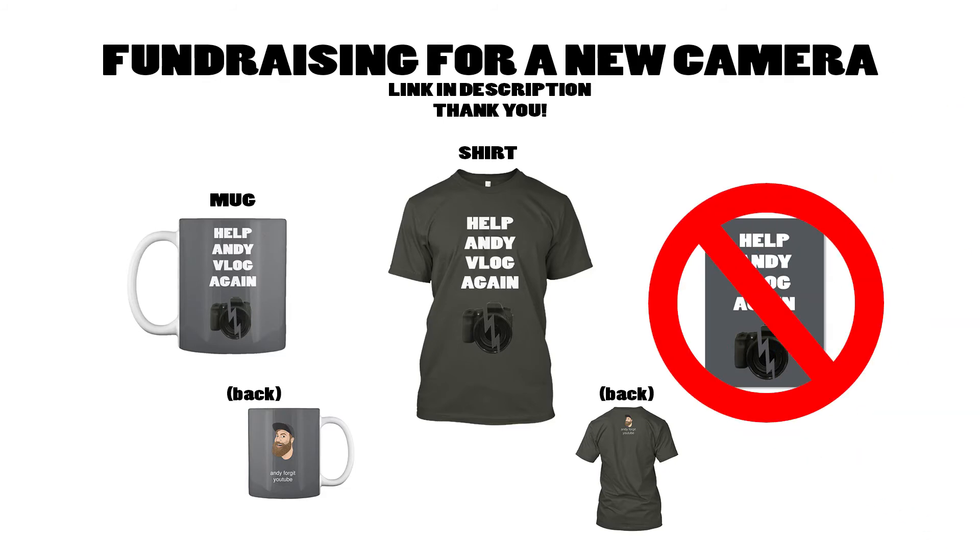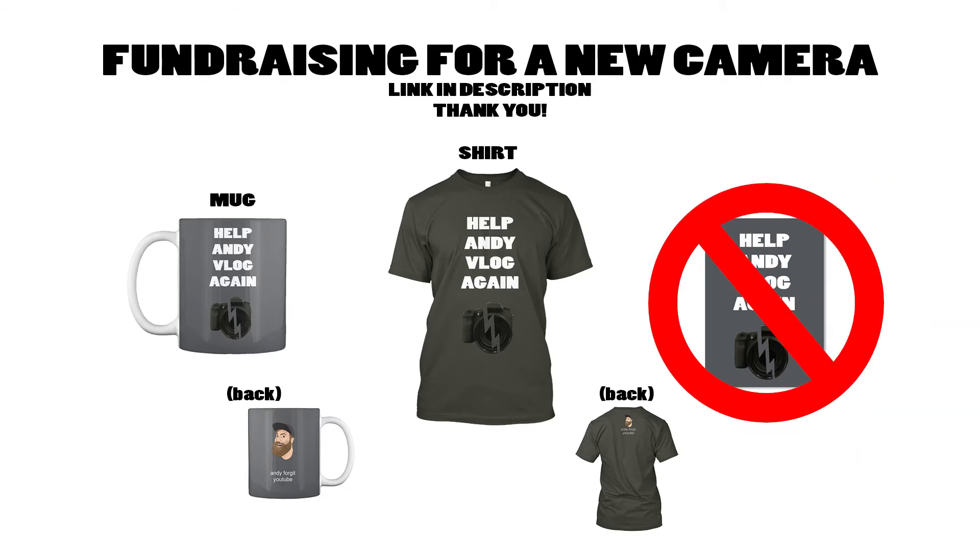Hold on — don't buy the sticker. I discontinued the sticker. I ordered a couple and they were horrible. Teespring sets a really high price on the stickers, which I don't understand, and they're just not worth it. I got rid of the sticker off the website because they just came out like absolute garbage, and I'm very disappointed in Teespring for that. However, the mugs and the t-shirts are really nice, so those are still available. Links below — order one!